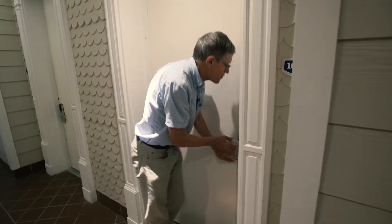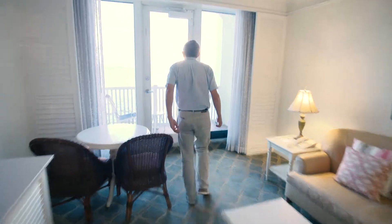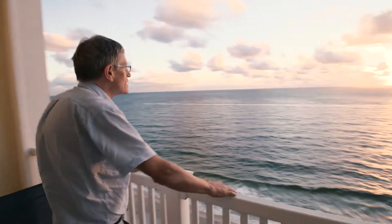Perhaps more than you would get somewhere south of here in a place called Miami — wherever that is. Come and have a look. Classic Florida style with a modern twist. No, not me — the rooms at the Pelican Grand. And a view as wide as the ocean.